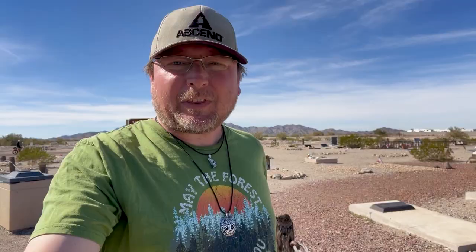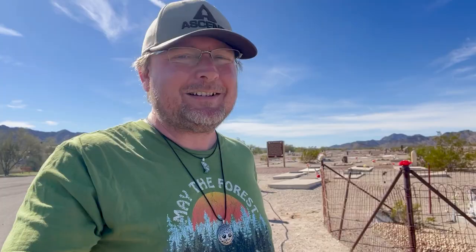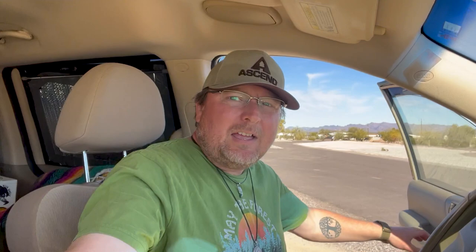But a neat little piece of history here in Quartzsite, Arizona. Quartzsite, for being a small little town, actually has a lot of neat little features, and camels are just something that's special about Quartzsite. You'll find them everywhere, including the town library — they have camels inside the library. It's pretty interesting.